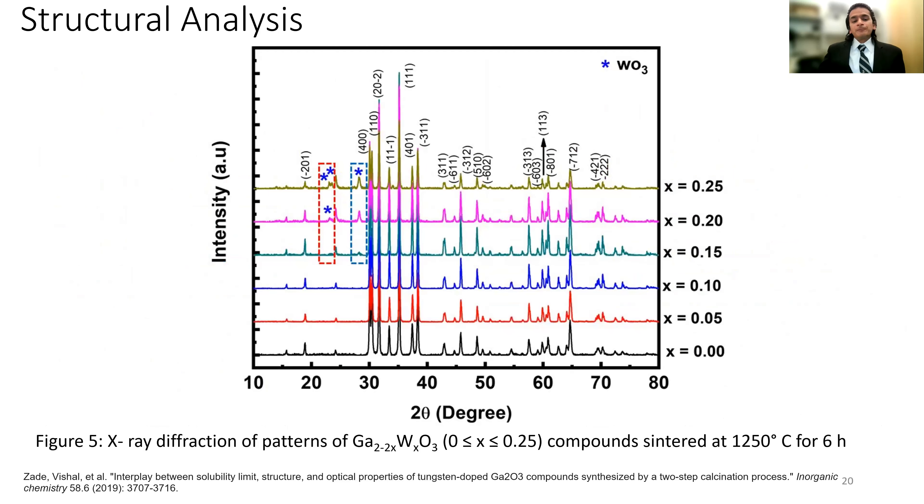After sintering at 1250°C for six hours, the secondary phase is definitively not present for x = 0.05 and x = 0.10, but at x = 0.15, 0.20, and 0.25 tungsten oxide is definitely visible. This reaffirms our motivation: the challenge was to find whether 30 percent tungsten oxide is soluble in the gallium oxide system. We confirmed a solubility limit at around 0.10 atom percent.